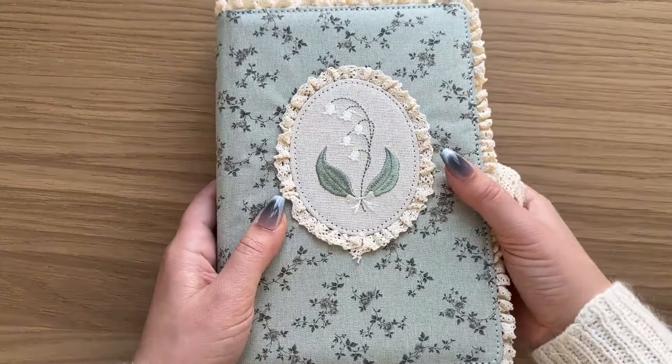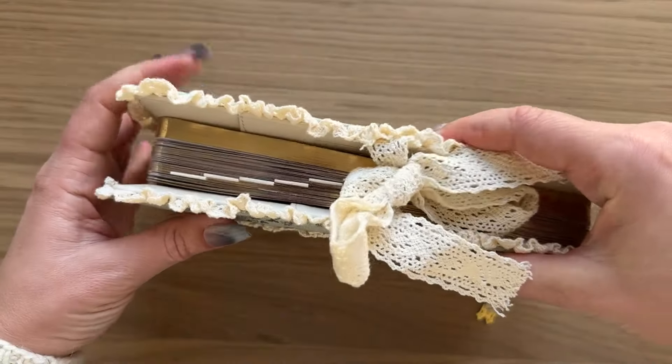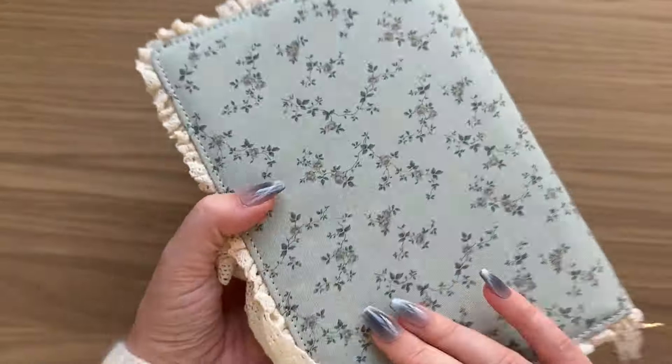Hello friends, this is Hedda. Welcome back to my channel and welcome to another reading journal update.